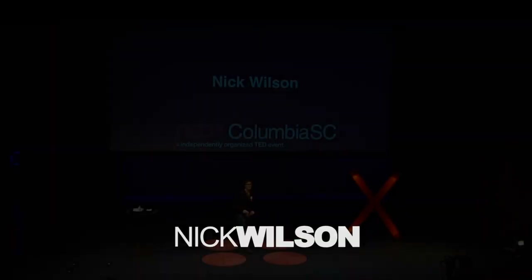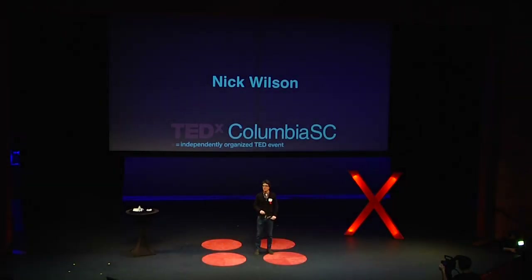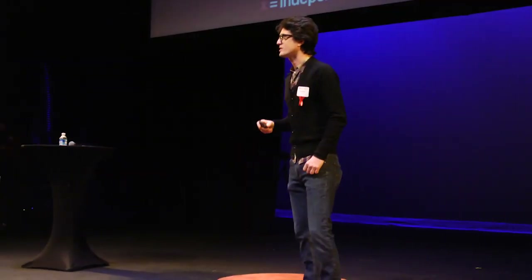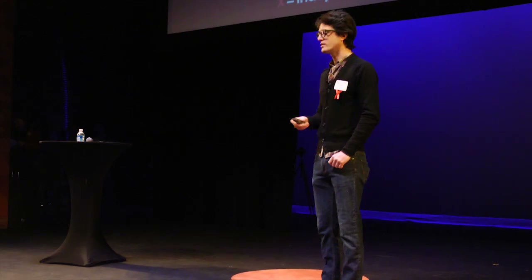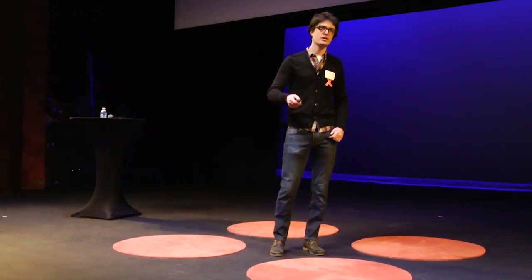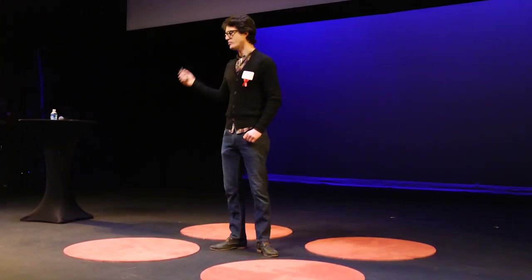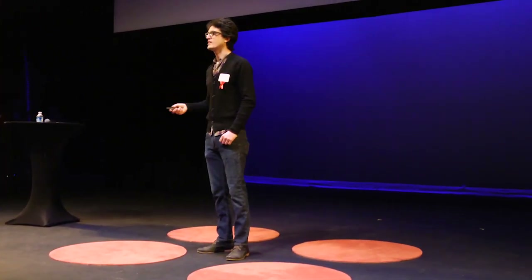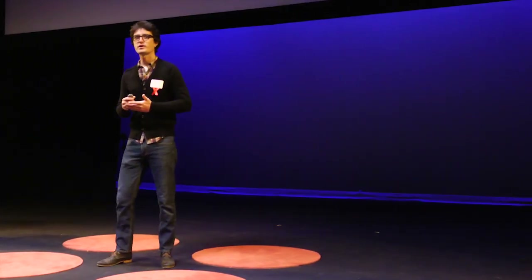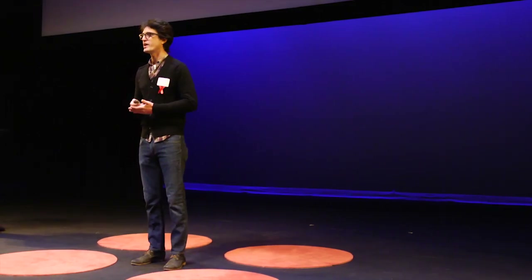My name is Nick Wilson. I'm the creative principal of the Half and Half, a design shop in town that specializes in silkscreen and letterpress printing. At the Half and Half, we always like to start off with a poster. It doesn't really matter if it's for a website, a branding system, or an event design — we always start with a poster. And in the past six years, we've created over 4,000 of them, so I think we're pretty good at it.